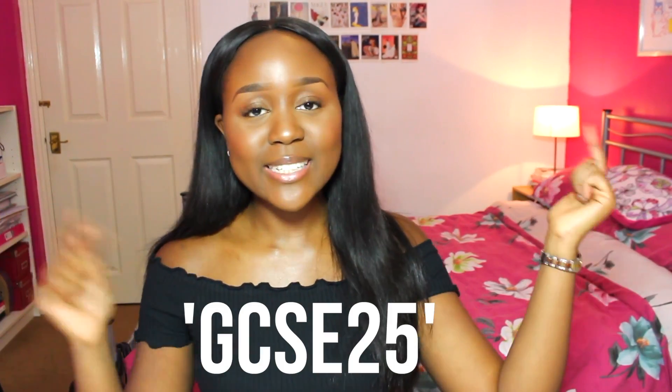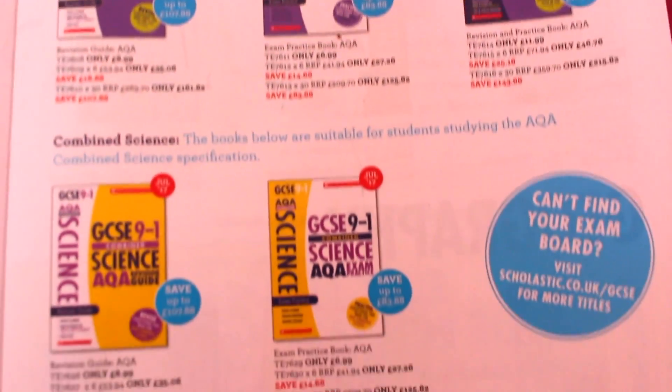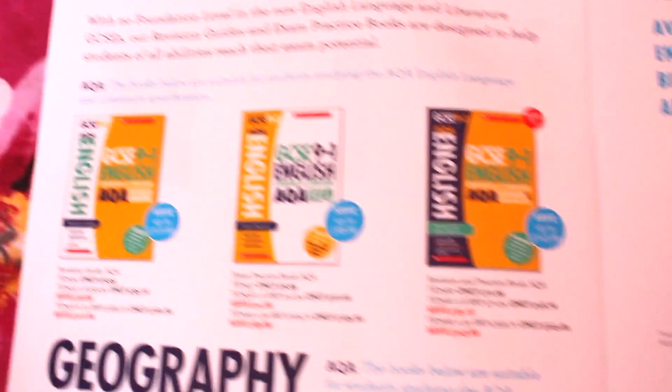You guys have so many great resources that you can use if you're struggling to prepare for your new exams. If you're interested in any of the things I've talked about, there's a 25% discount code — the code is simply GCSE25, I have it linked in the description box below. The guides only retail for approximately £8.99, which I think is really good for what you're getting, and this discount code makes it even more affordable, so if any of you guys are going to make a purchase, definitely remember to use this code.